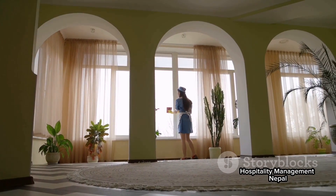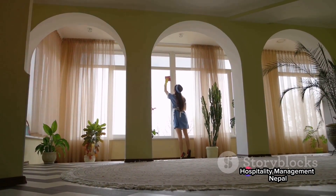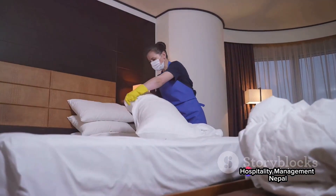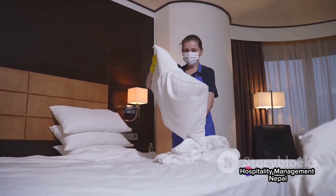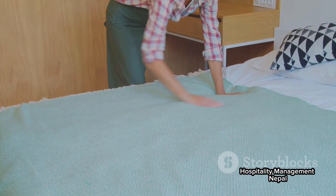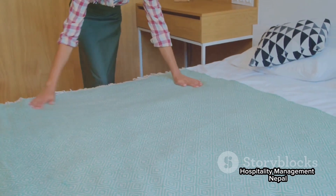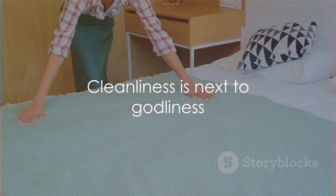Remember, the next time you step into a five-star hotel and marvel at its immaculate upkeep, there's a dedicated team of housekeepers working around the clock to make it possible. Their tireless efforts and attention to detail create the luxurious experience we all enjoy. It's a world where cleanliness is indeed next to godliness.